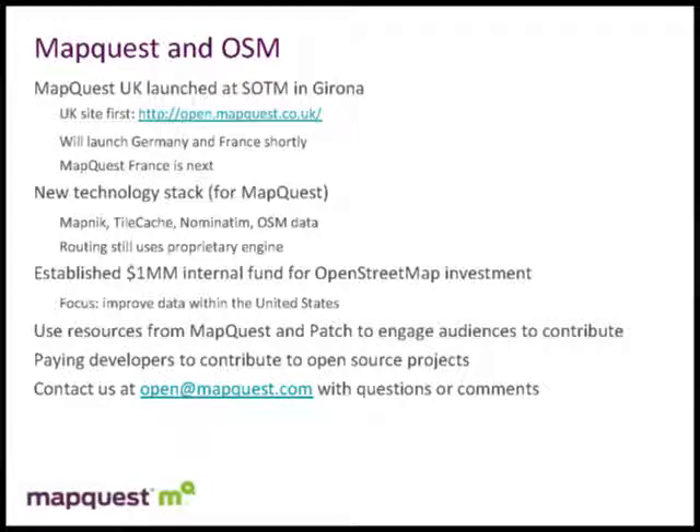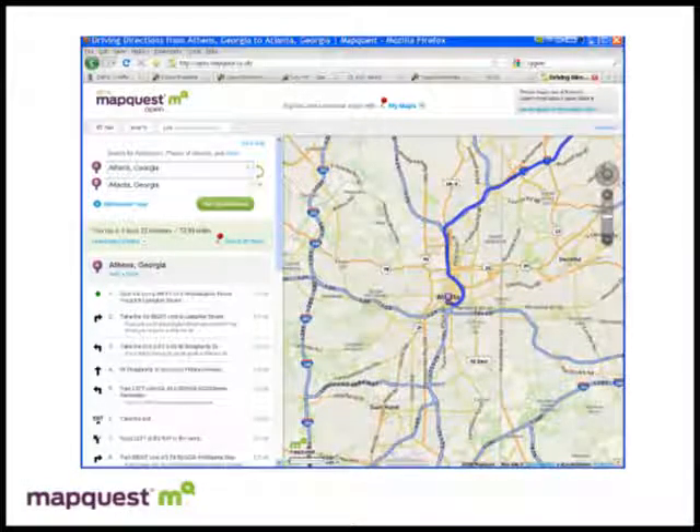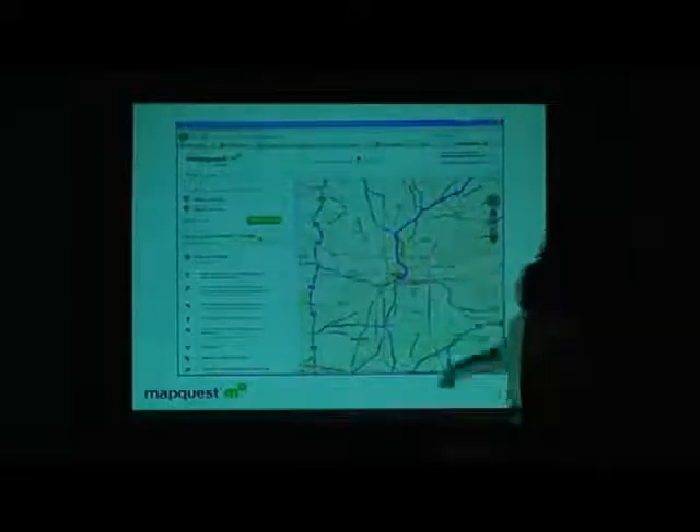A lot of the focus is going to be on improving the data and its usability within the United States. This is from the open CO.UK site, which is focused on Europe. However, if you pan the map over or do some searches for areas in the US, you can actually run routes within the US. It's kind of early stages in beta — just from Athens down to Atlanta, it works and gets you the route you'd expect to take.